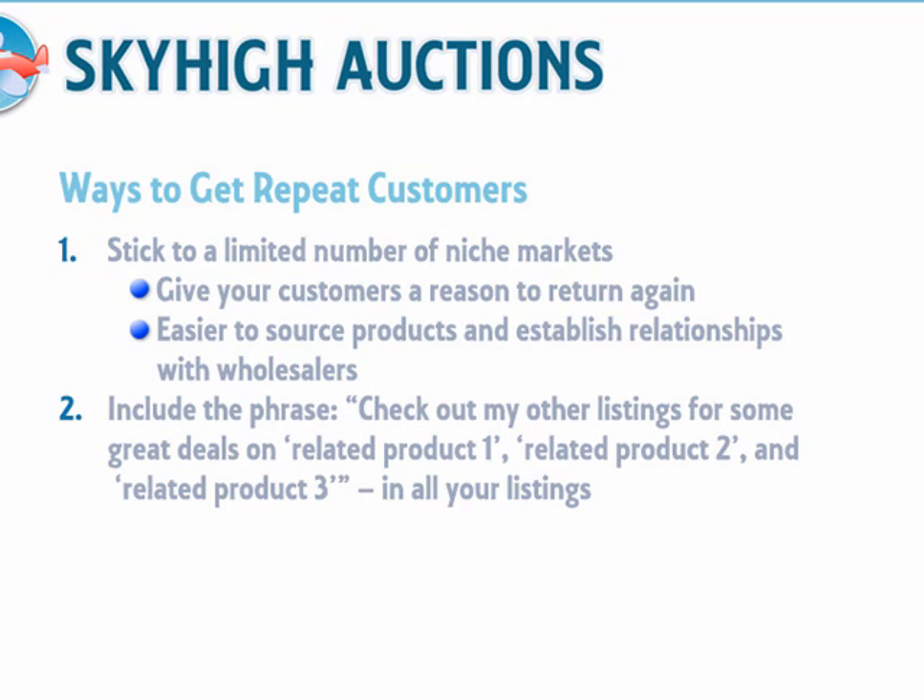In your product descriptions, always include the phrase: 'Check out my other listings. I've got some great deals on Related Product 1, Related Product 2, Related Product 3, and more.' That way, people will be encouraged to look at your other items for sale. They may be even more interested in some of these than the original item they were searching for.